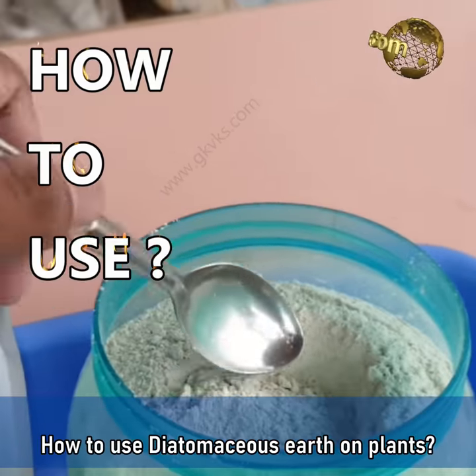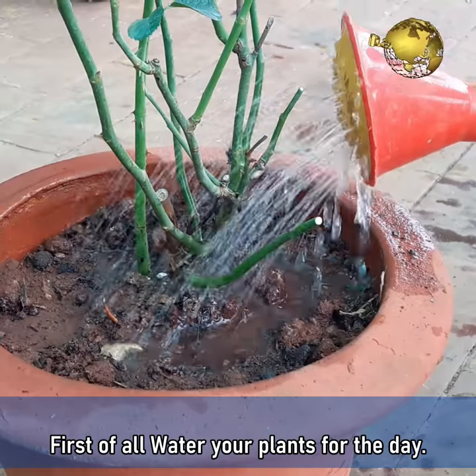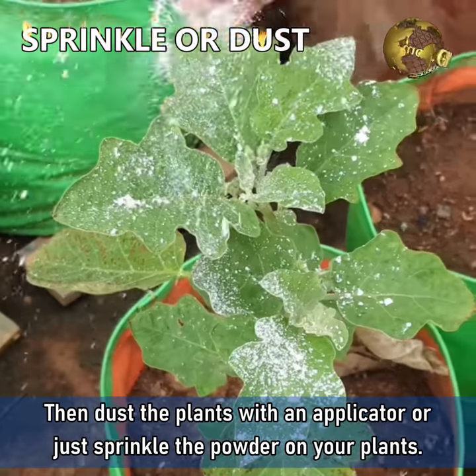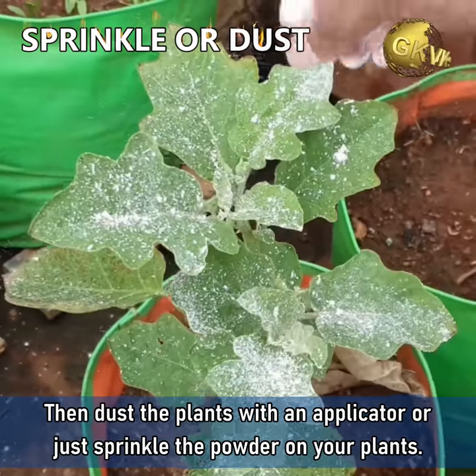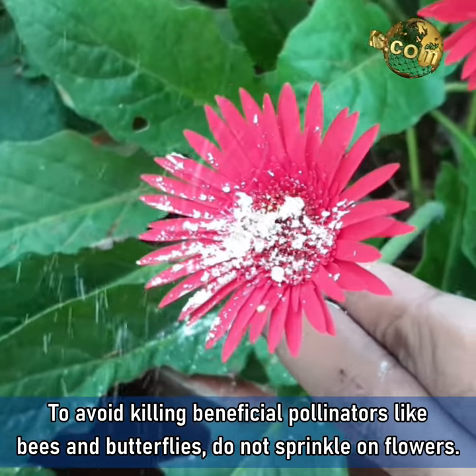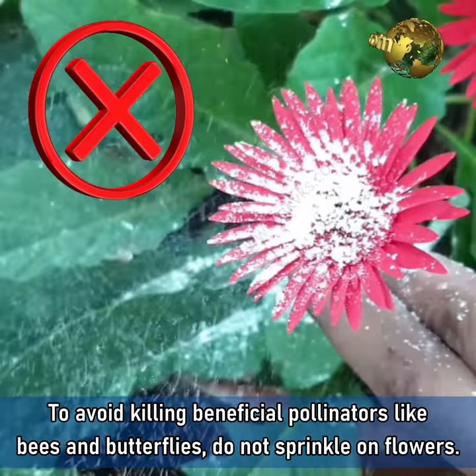How to use Diatomaceous Earth on plants? First of all, water your plants for the day. Then dust the plants with an applicator or just sprinkle the powder on your plants. To avoid killing beneficial pollinators like honey bees and butterflies, do not sprinkle on flowers.